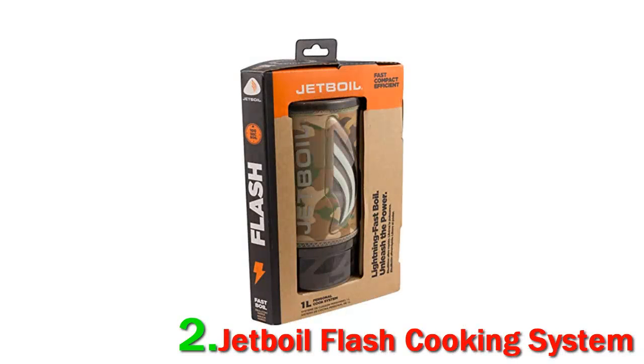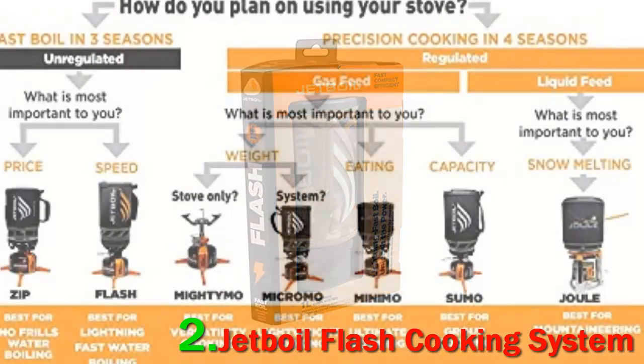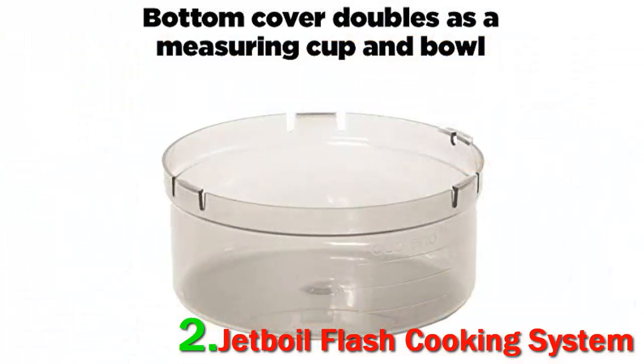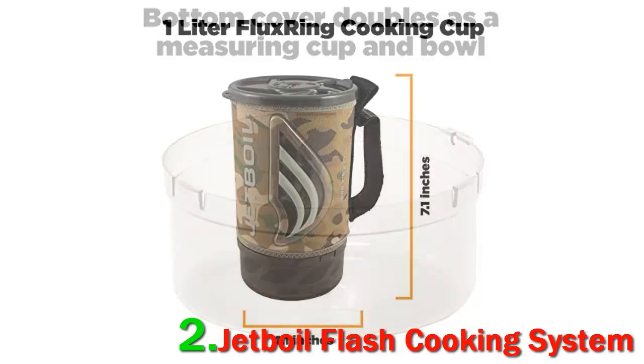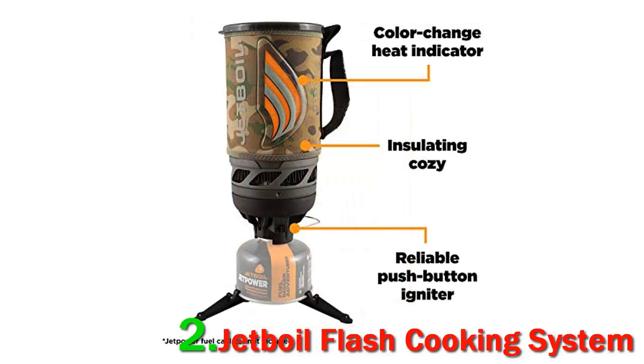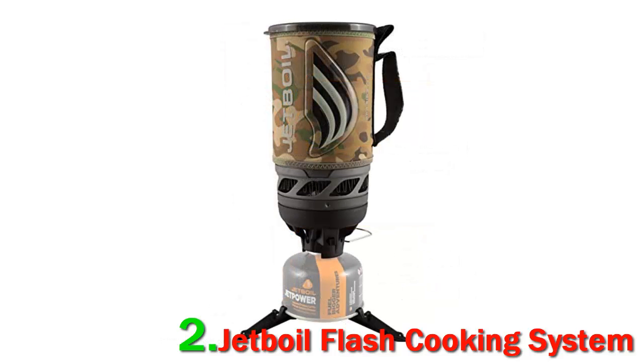Number 2: Jet Boil Flash Cooking System. With the increased quality and selection of dehydrated meals, many backpackers now use their stove primarily to boil water. If this sounds like you, an integrated canister system like the Jet Boil Flash is an excellent option. This all-in-one stove offers fast boiling with an included insulated cozy that attaches directly to the stove via the heat exchanger, making it efficient and weather resistant.